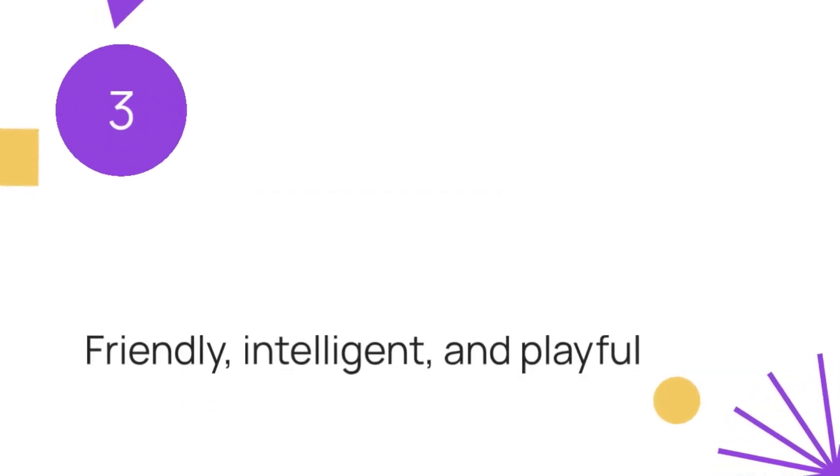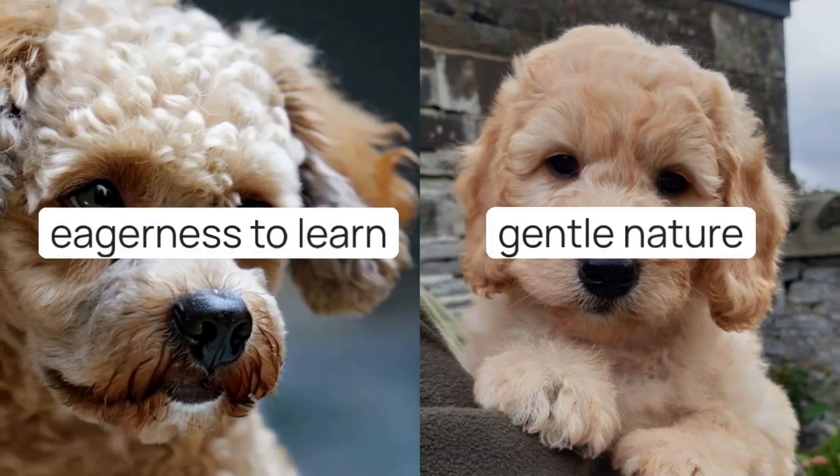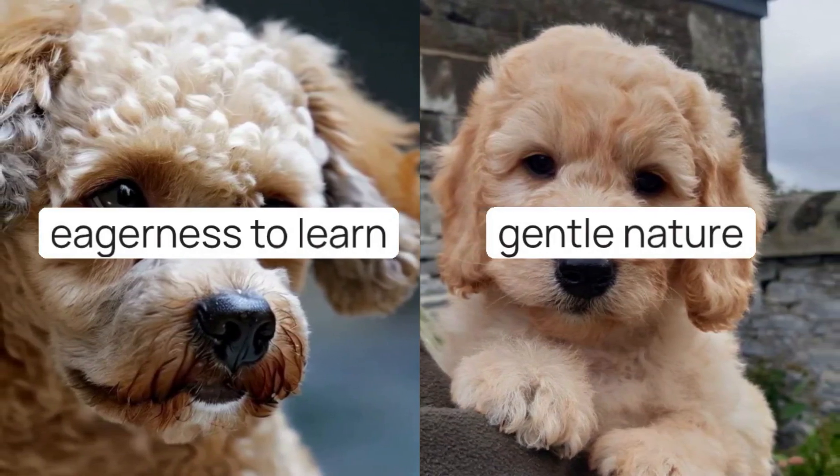Froodle personality and temperament: friendly, intelligent, and playful, the Froodle makes an excellent family pet. Their eagerness to learn and gentle nature makes them a breeze to train. But remember, they respond best to positive reinforcement.